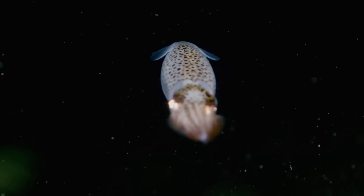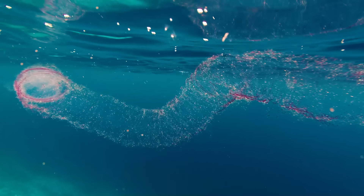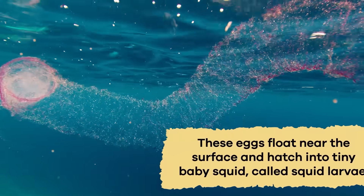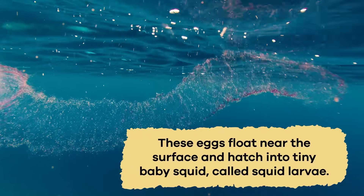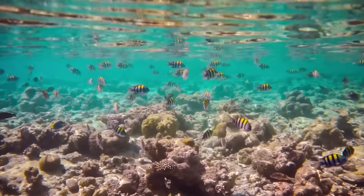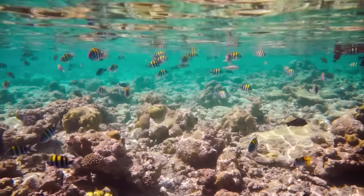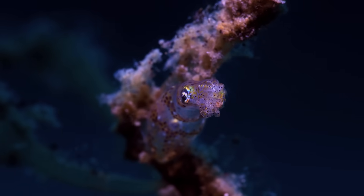Squid have a unique way of treating their young ones. When it's time to lay eggs, female squid release them into the water. These eggs float near the surface and hatch into tiny baby squid, called squid larvae. Squid larvae are so tiny that they often become food for other creatures in the ocean.